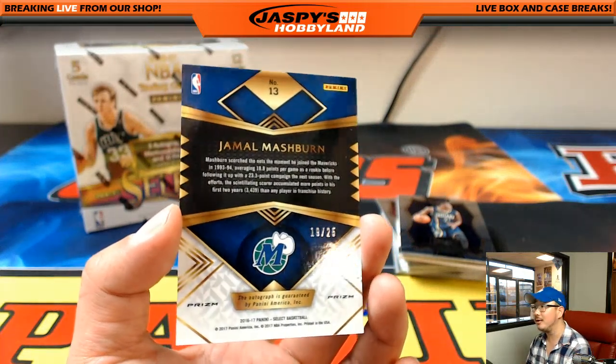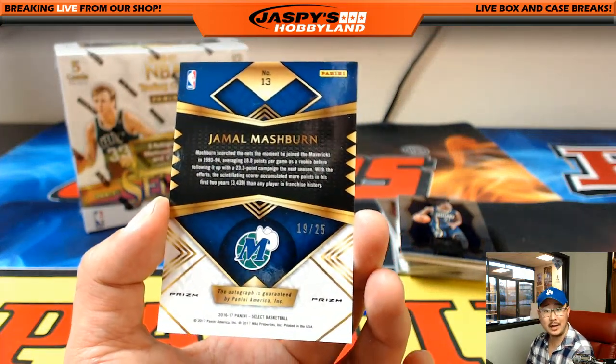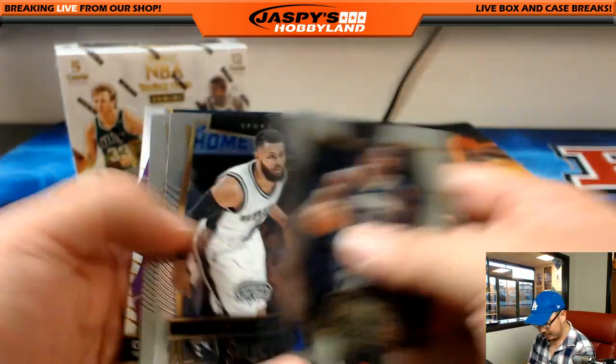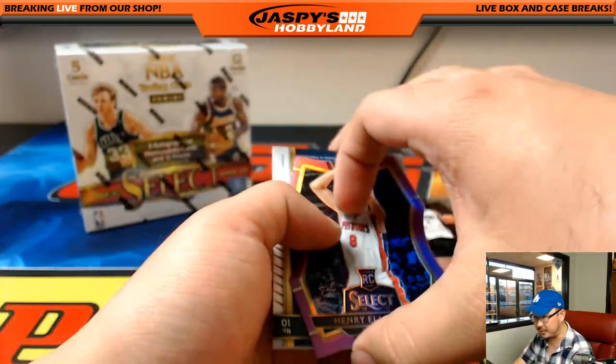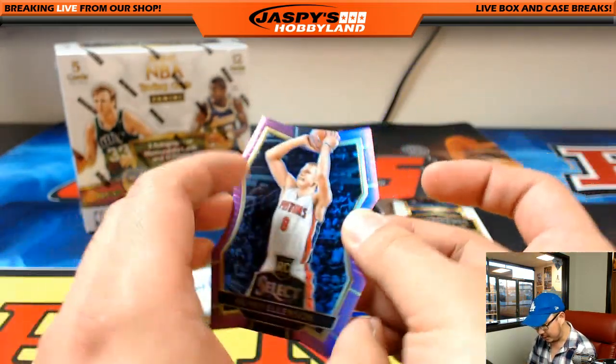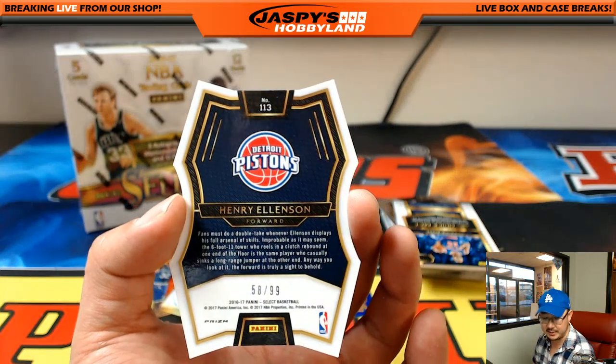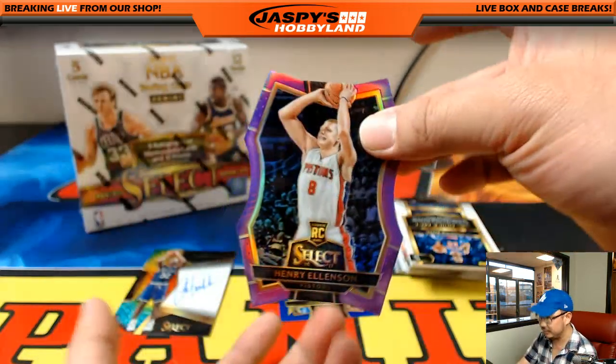Who has the Mavericks? Arthur. Nice one, Arthur — getting autographs for both of the teams you have. And there's Ellenson right here — Henry Ellenson, purple die cut, 58 out of 99 for the Pistons, for Adam Kaiser.